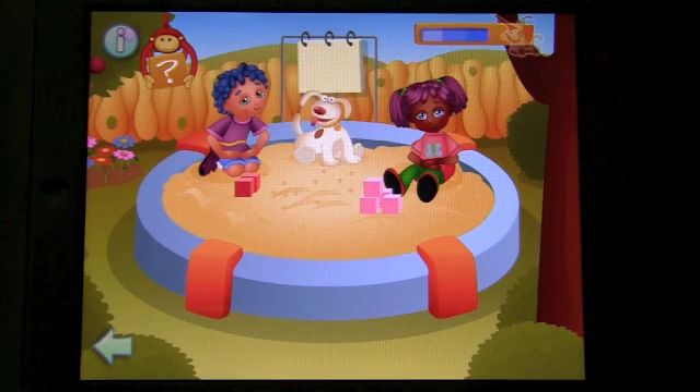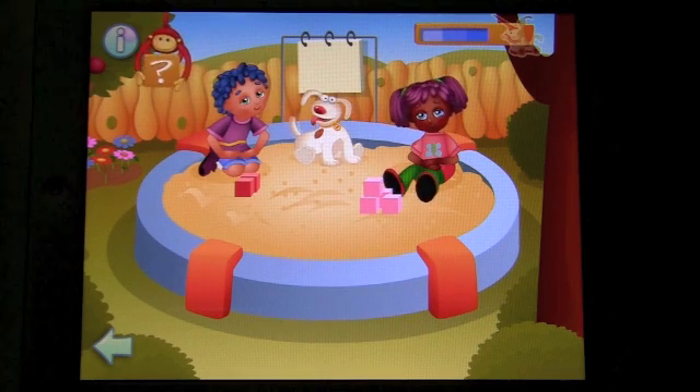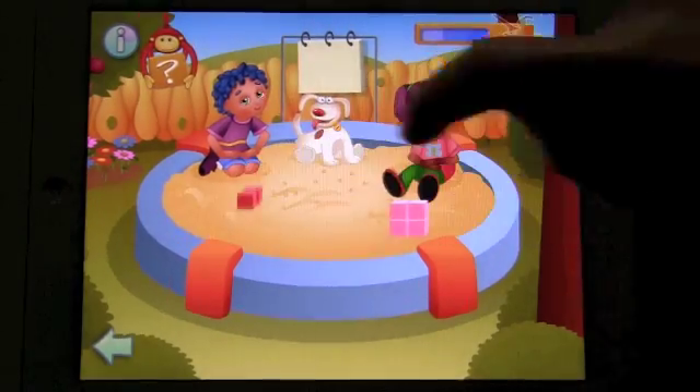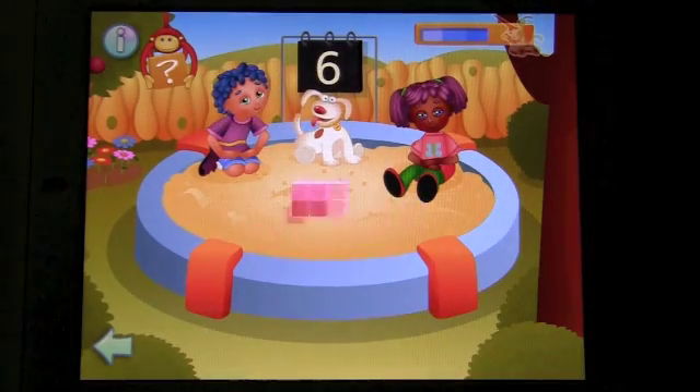Today, POCO and his friends are playing in the sandbox. The idea of this level is to help POCO, BB, and Minus group sets of building blocks and learn to count up to 10. Five. Four. Two. How many blocks are there all together? You are very good.